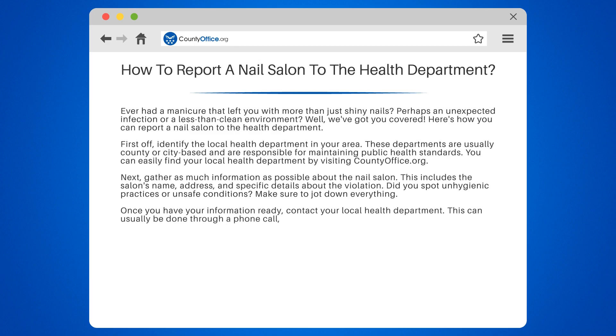Once you have your information ready, contact your local health department. This can usually be done through a phone call, email, or an online form. Be prepared to provide all the details you've collected about the salon.